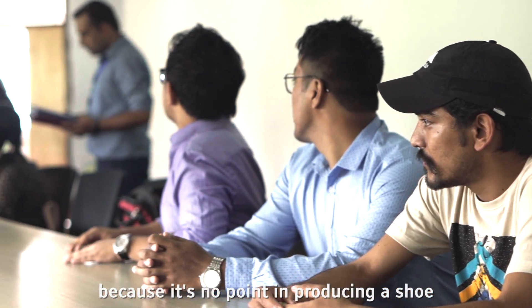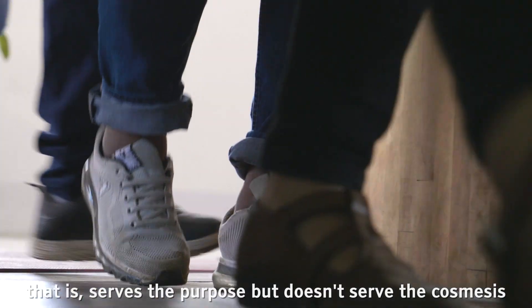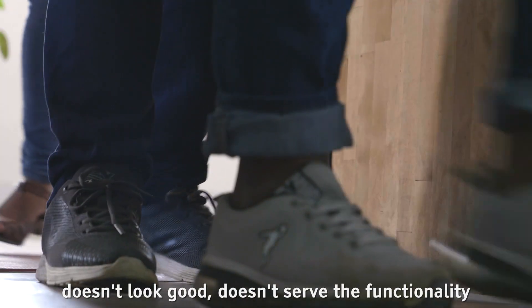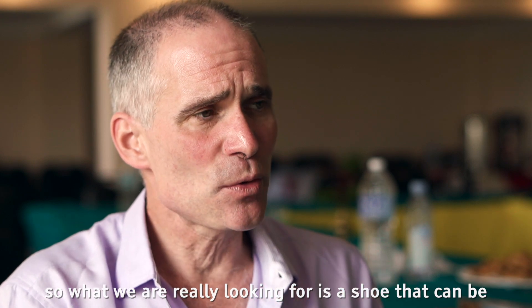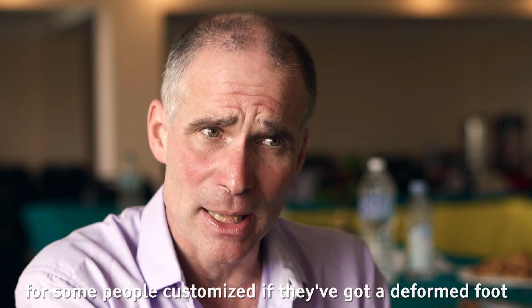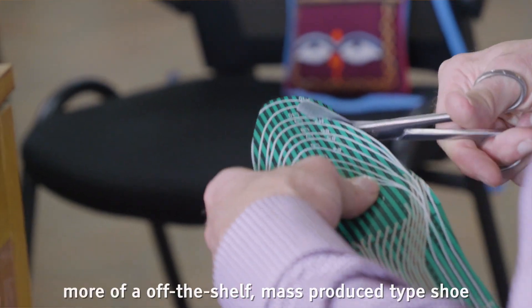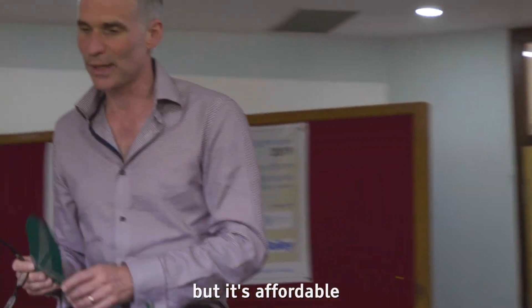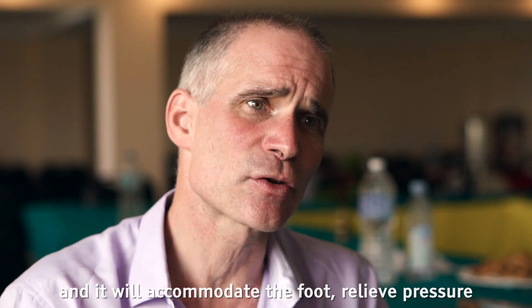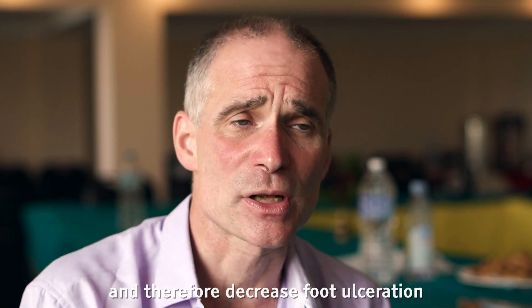There's no point in producing a shoe that serves the purpose but doesn't serve the cosmesis, doesn't look good, doesn't serve the functionality of the person — they won't wear it. So what we're really looking for is a shoe that can be, for some people, customised if they've got a deformed foot, but for others it might be more of an off-the-shelf, mass-produced type shoe — but affordable and able to accommodate the foot, relieve pressure, and therefore decrease foot ulceration.